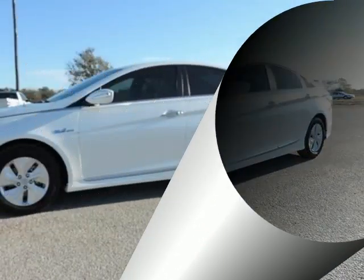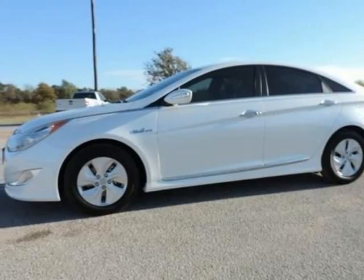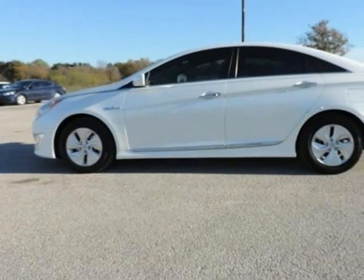Diamond White Pearl exterior, backup camera with premium cloth seating surfaces, and 16x6.5J EcoSpoke aluminum alloy wheels.